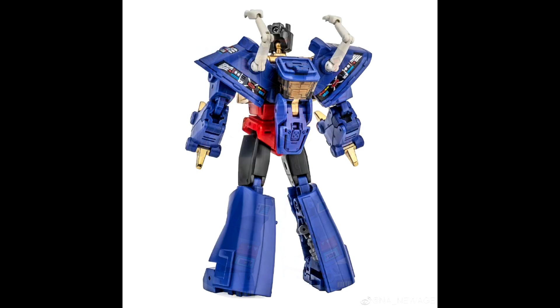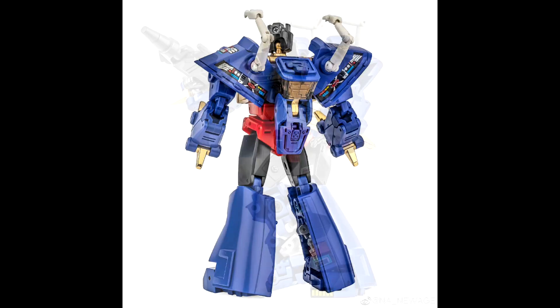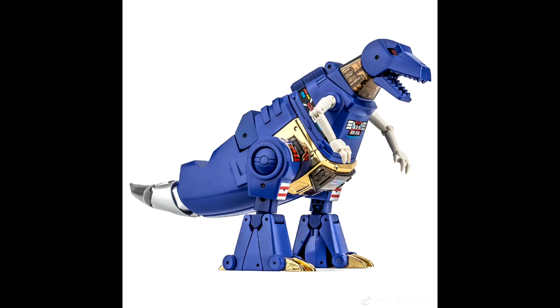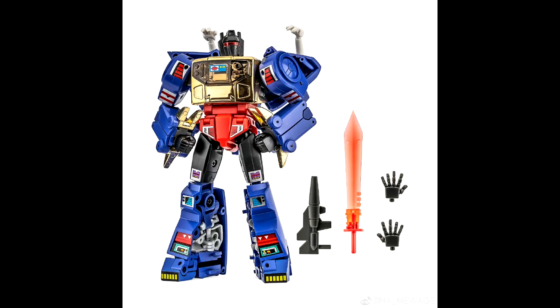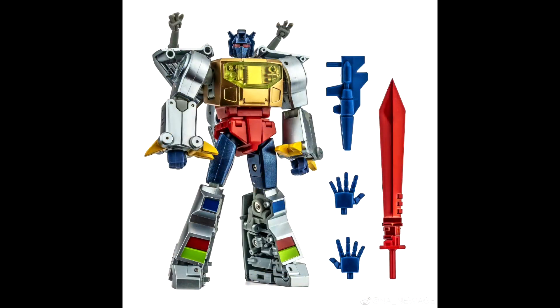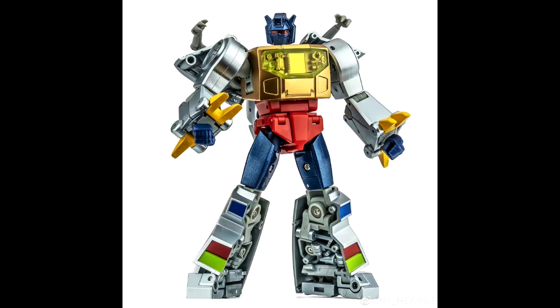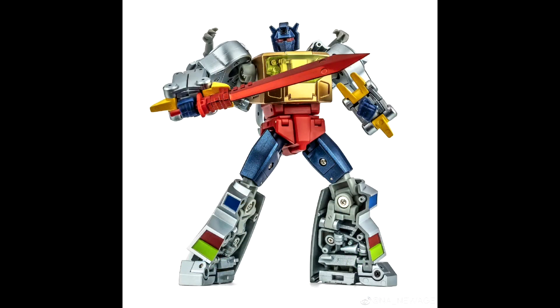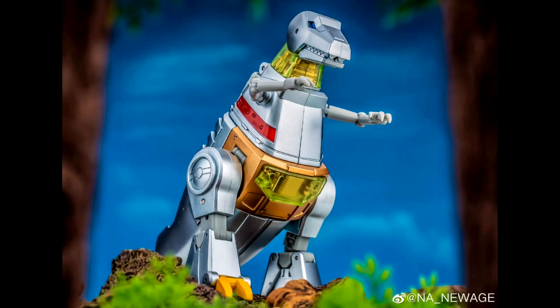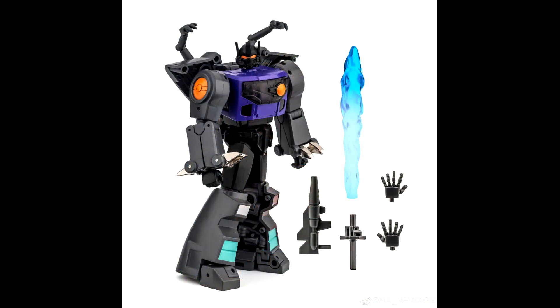Up next from New Age — and I know this is hard to believe — we're getting recolors of Grimlock. First up is G2 Grimlock, and it looks freaking awesome: love the blue, the chrome on the chest, and the temple stickers look really nice. Definitely in for G2 Grimlock. Then we got the comic book version, which looks good too — they've done Optimus Prime, Megatron, Shockwave, and now Grimlock.